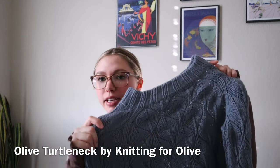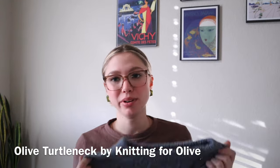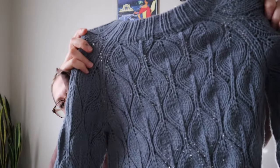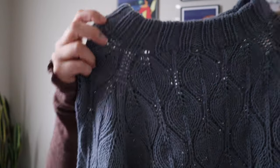Next up is my Olive sweater, designed by Knitting for Olive — a pretty popular yarn and pattern company, I believe based in Copenhagen. I love this because the stitch pattern is so pretty. I modified the pattern a little so it would be fitted on me and also have a cropped shape. This is one of my favorites not only because it's absolutely beautiful, but because I'm so proud of it. It's all lace knitting, and it looks so intricate and gorgeous.